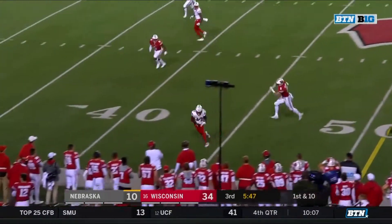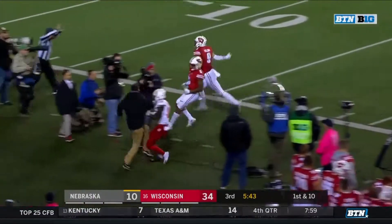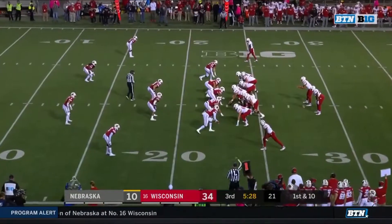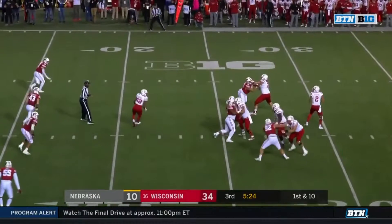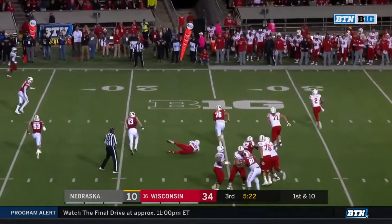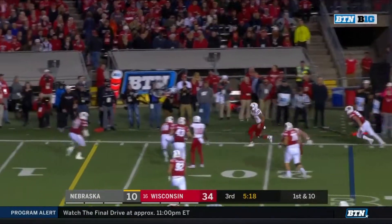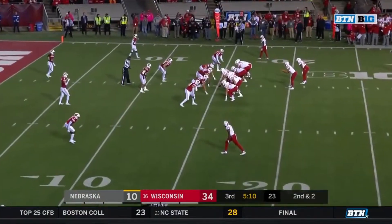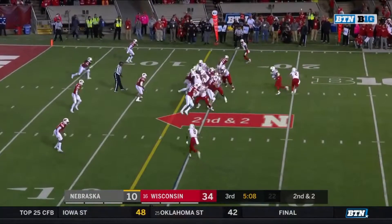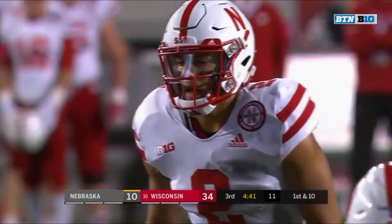Martinez to Spielman open down the sideline — J.D. Spielman, another big game. Spielman's got past Scott Nelson. Martinez again off play action, all day to throw, nobody open. Martinez up the sideline and gets positive yardage — smooth athlete.